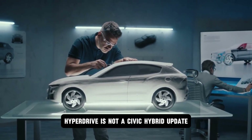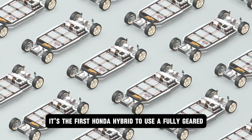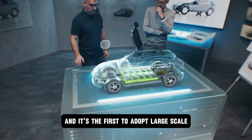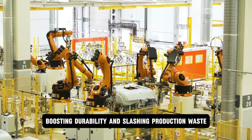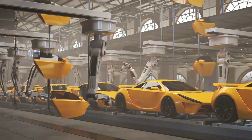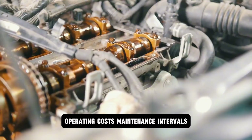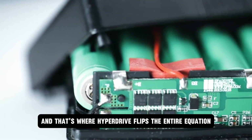Hyperdrive is not a Civic Hybrid update — it's a clean-sheet design. It's the first Honda hybrid to use a fully geared dual-motor architecture, the first to integrate ceramic-reinforced composites in thermal zones, and the first to adopt large-scale 3D printing for core housing and cooling channels, cutting weight, boosting durability, and slashing production waste. While car enthusiasts obsess over horsepower and zero-to-60 times, automakers obsess over operating costs, maintenance intervals, fuel economy, and emissions penalties — and that's where Hyperdrive flips the entire equation.